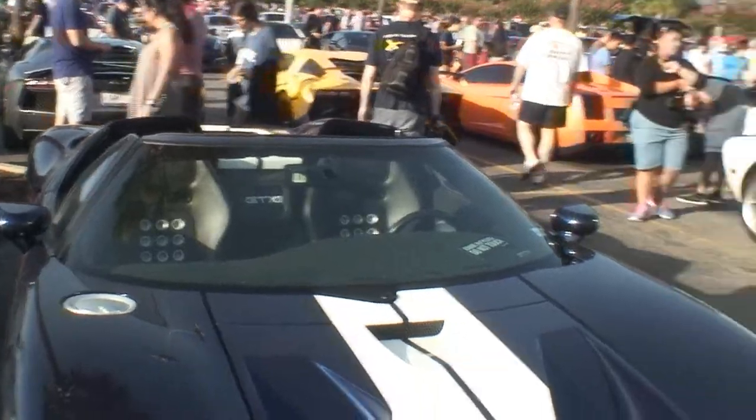Did you get it when it was new? I did not — I bought it secondhand. I looked for one when it was new but didn't have any luck finding one. I have been blessed to own three other Coupe GTs, and I hope to find the next one.